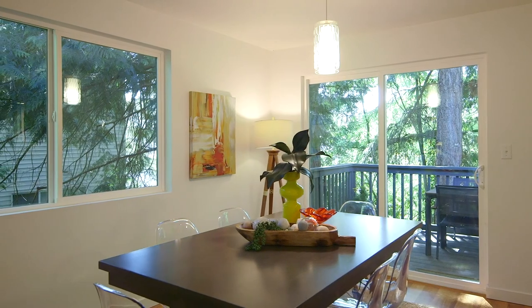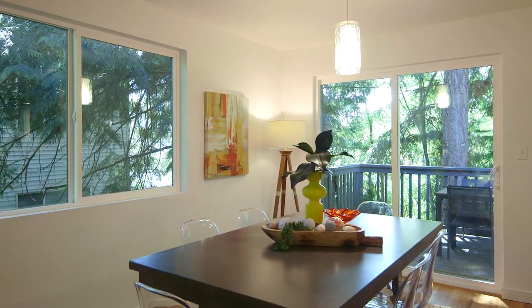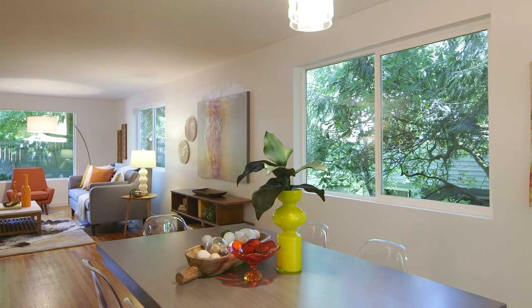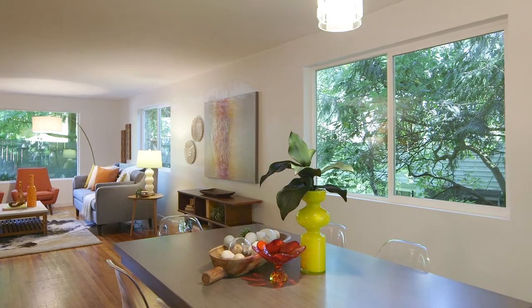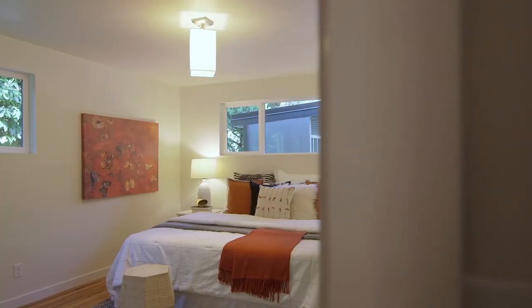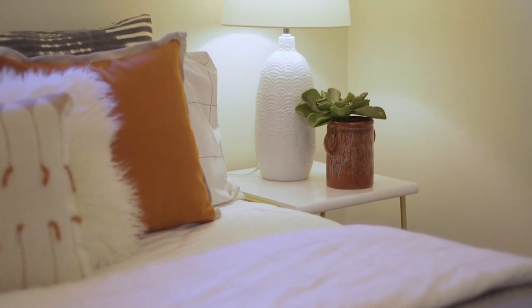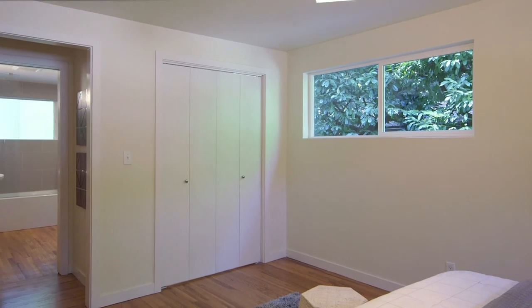The Victory Heights neighborhood is a quiet neighborhood in the northeast part of Seattle. While it's very residential and peaceful, you are so close to so many things. It's easy to get to downtown, you can be within a few minutes of the UW, Magnuson Park — everything is really close.